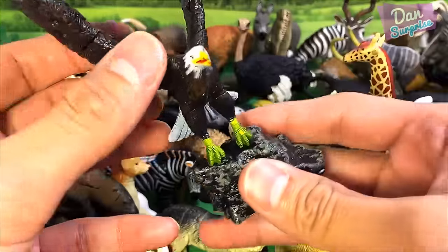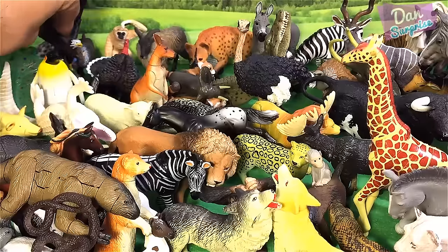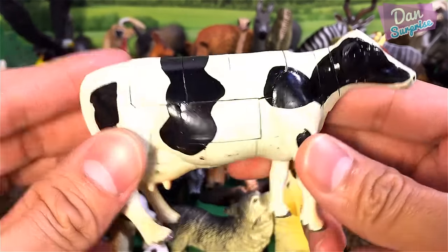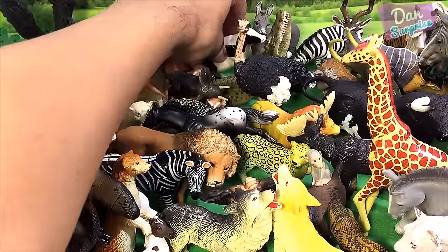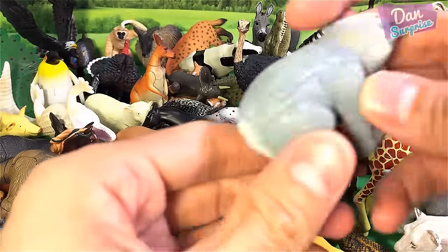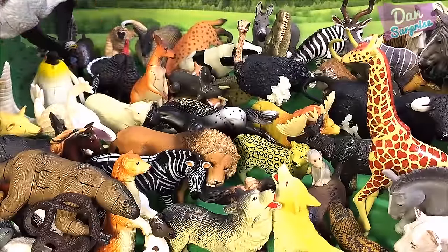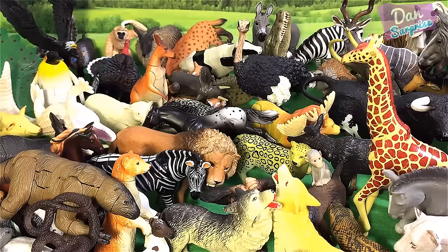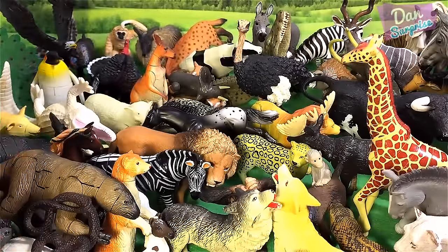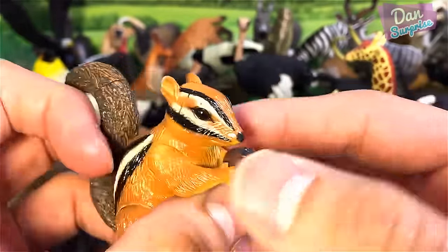The next animal is a bald eagle — very nice. A farm animal — a cow. A koala — and a koala is not a bear, just to let you guys know. Next, another zebra. And a chipmunk — very cute, holding a nut, really really adorable.